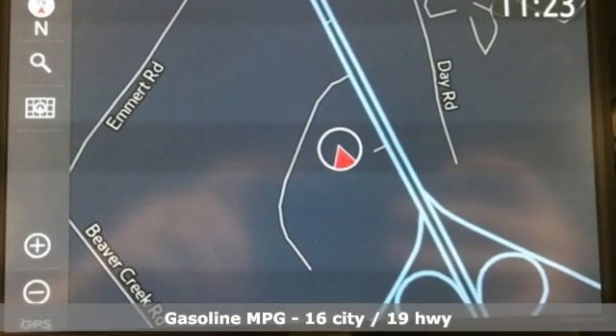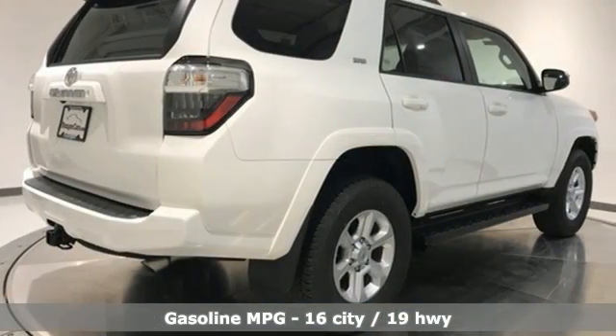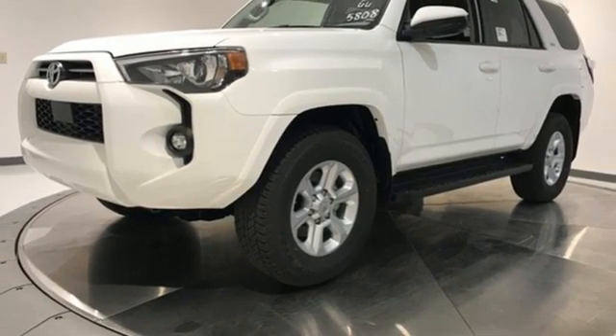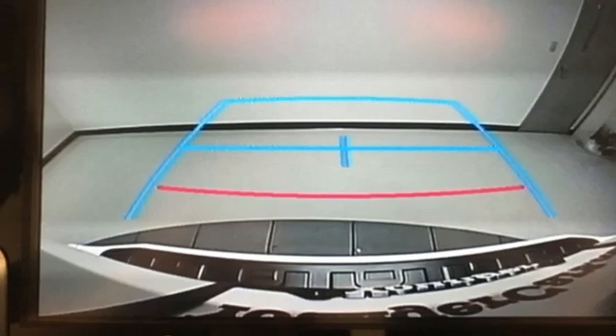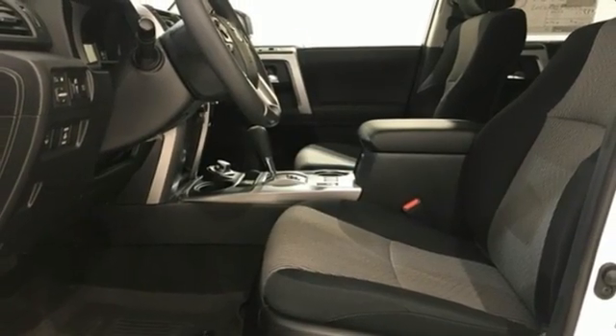It boasts an impressive list of features like these: V6 engine, leather steering wheel, smart device navigation, manual tilting steering column, Wi-Fi hotspot, streaming audio, trailer hitch receiver, wireless phone connectivity, and LED low-beam headlights.